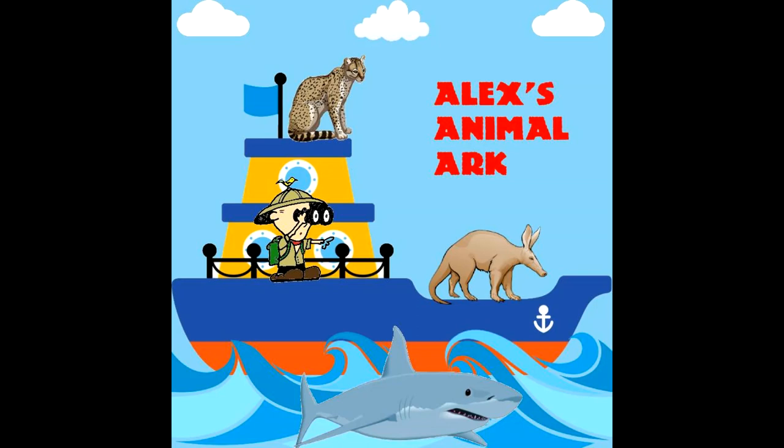Early British settlers gave it many names including water mole, duck bill, and duck mole. Thank you for listening! If you enjoyed it and want to hear more, feel free to subscribe to Alex's Animal Arc on YouTube.